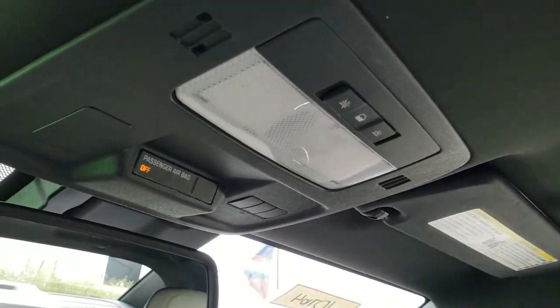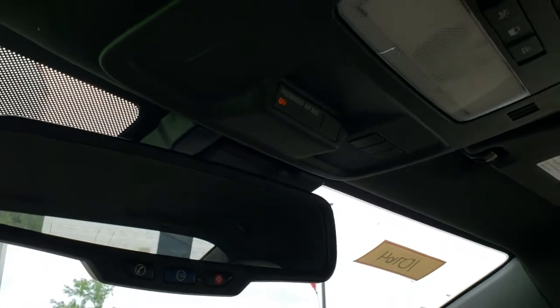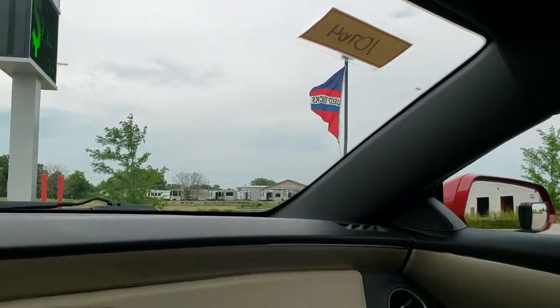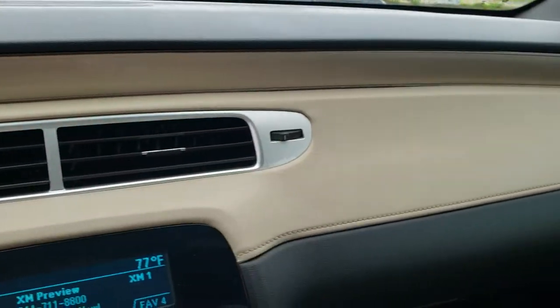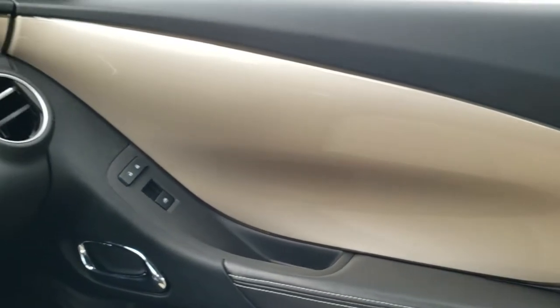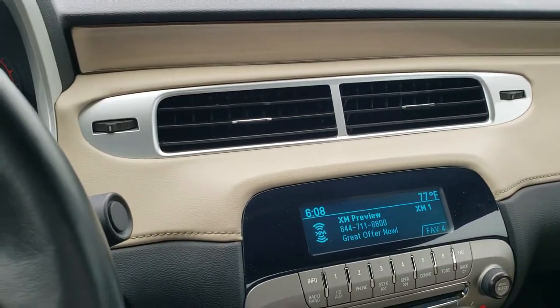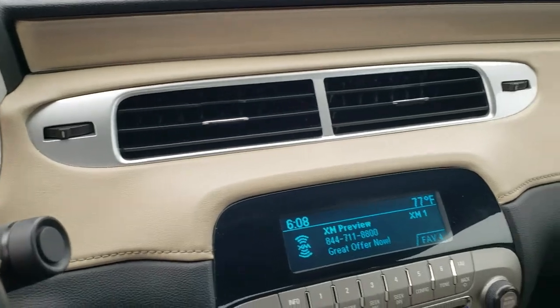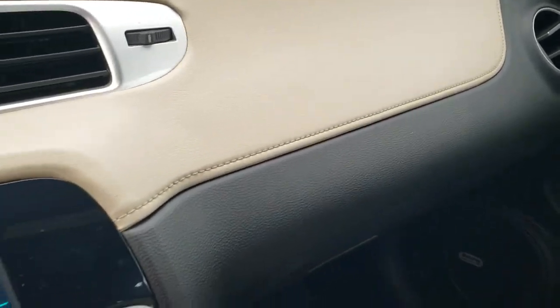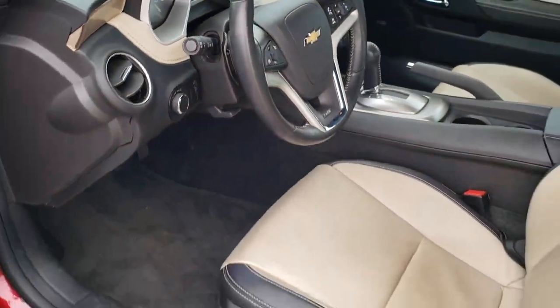The headliner is in really nice condition. Map lights. You have your HomeLink buttons for your garage door, security systems, and lighting systems. You get OnStar capabilities in the rear view mirror, a gold metallic dash and door trim that goes all the way across, two-tone leather on the dash as well — really a good color combo on this car. You also get automatic headlamps and paddle shifters on the steering wheel.